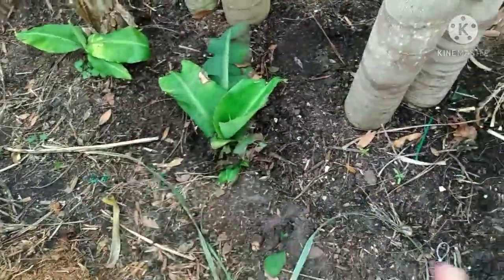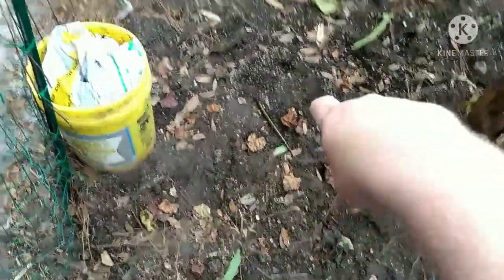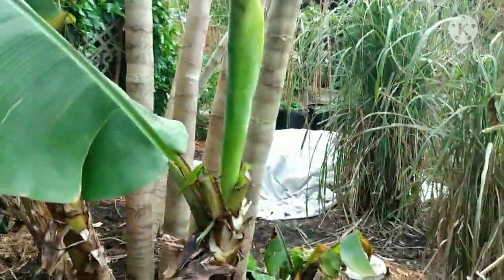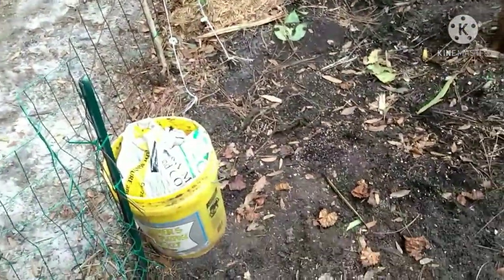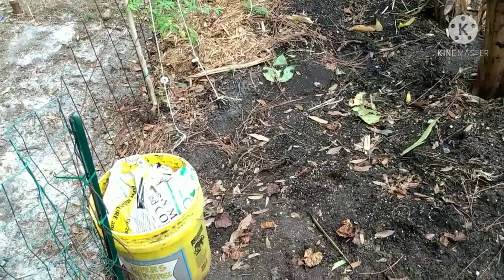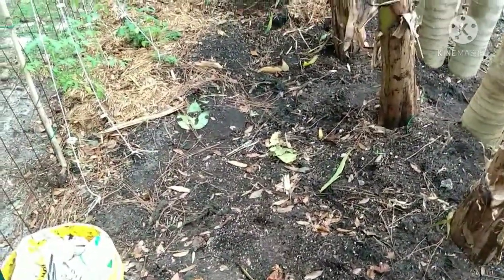These are the stunted bananas, probably because of the large papaya nearby. There's also eggplant that grew from a mulled seed. From here all the way around were pots, and I dumped them all out and put in some manure.